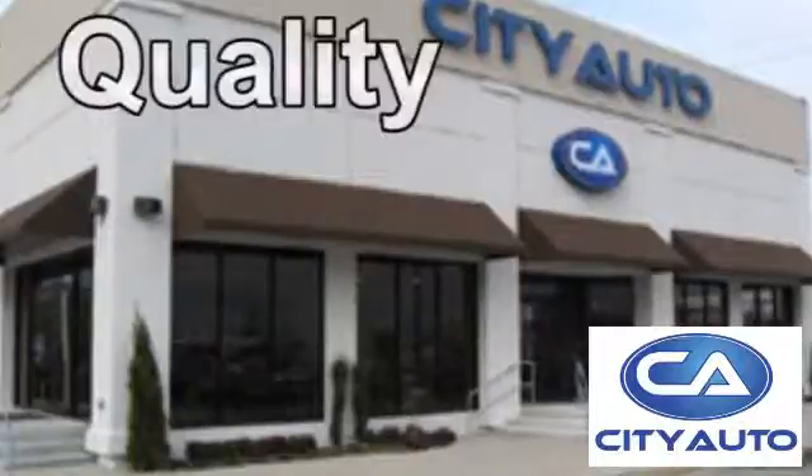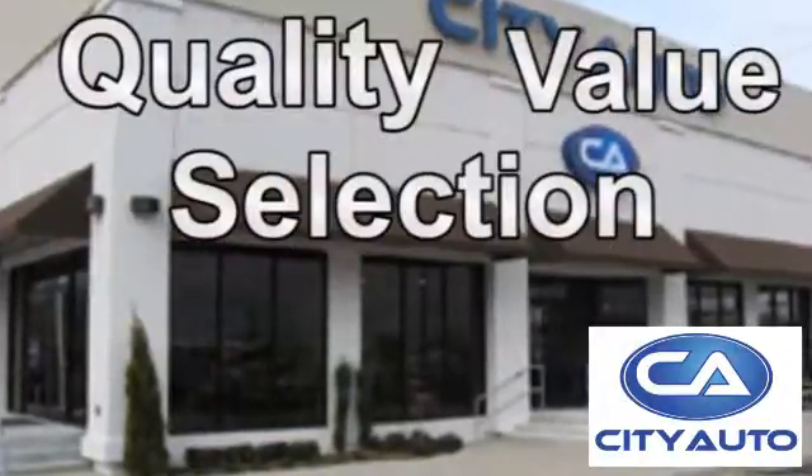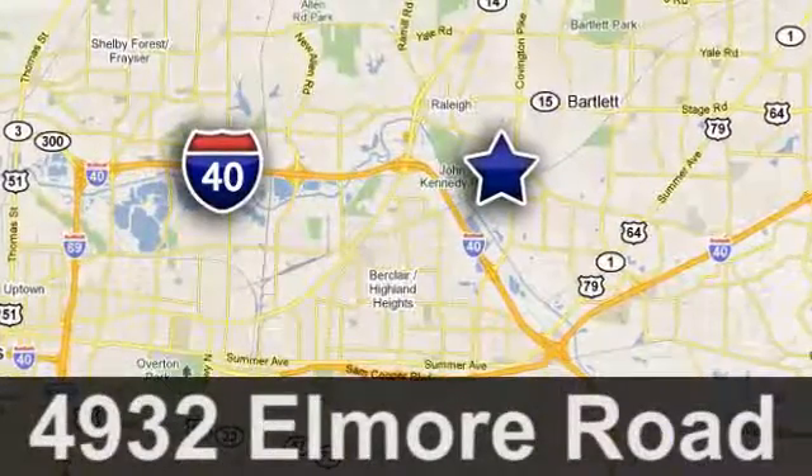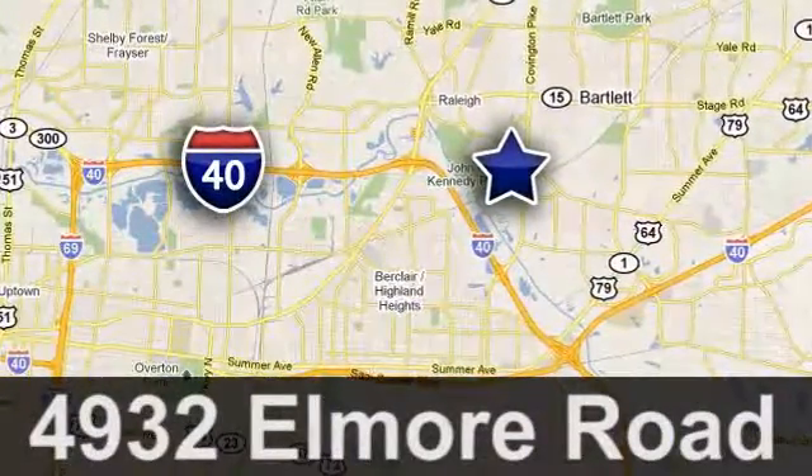Quality, value and selection — City Auto. Shop where the dealers shop. City Auto, just minutes from anywhere in the Memphis metro area, off I-40 West, off Exit 10.